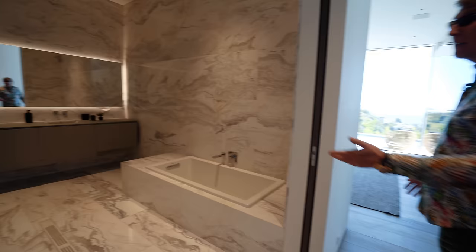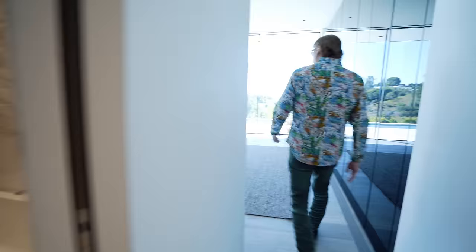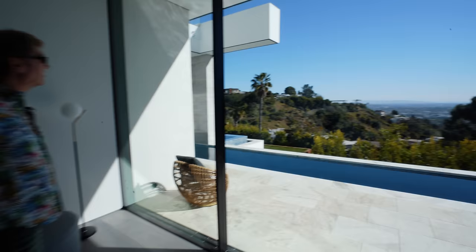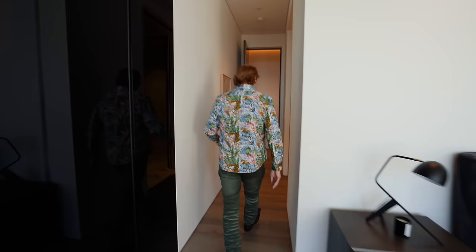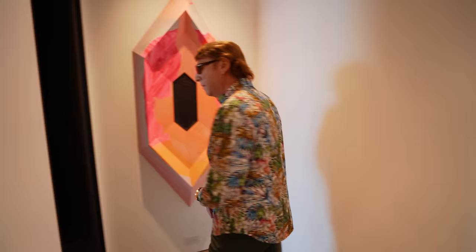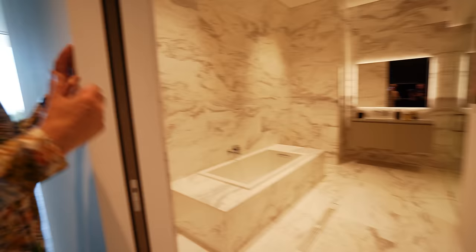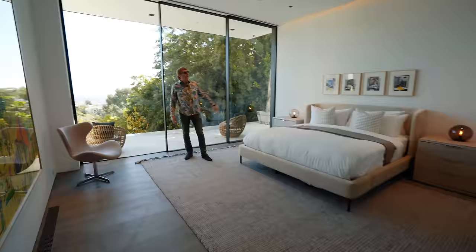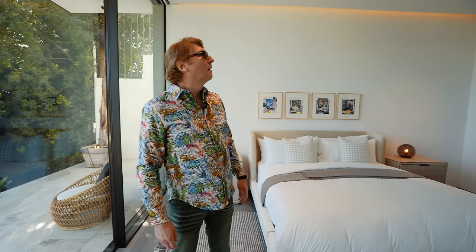Two more bedrooms — great size, big bathrooms, and every room has this crazy view and smells amazing. The second bedroom is the reverse layout of the first — very spacious. Cast your mind back to the beginning of the video when we were outside the front gate with no idea what was inside — and look at all this.